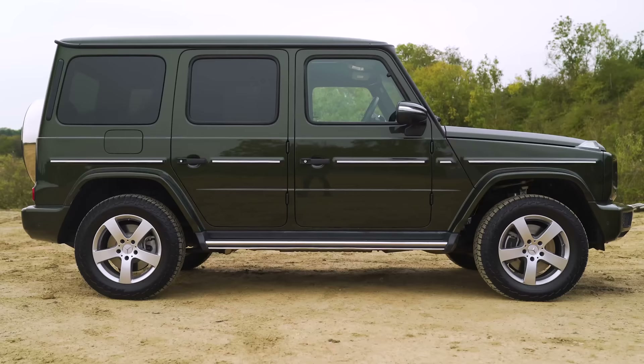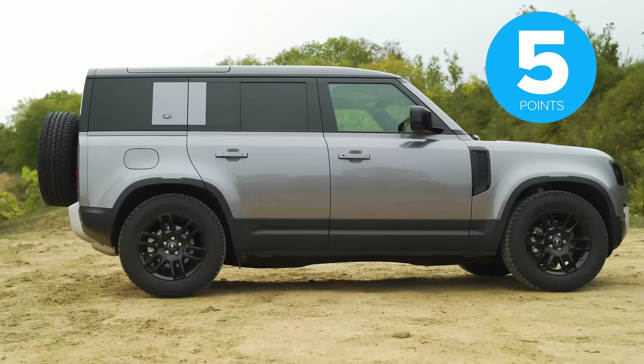After the third challenge, the scores are: seven for the Mercedes, six for the Jeep, and five for the Land Rover.